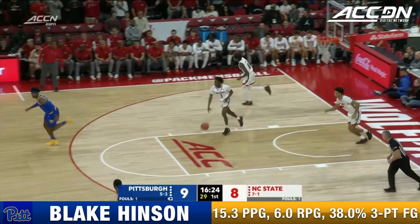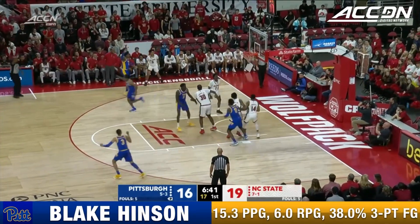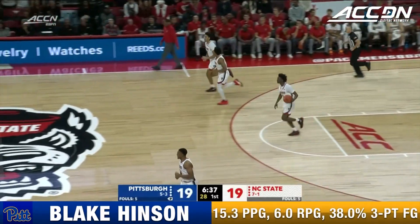The finish by Blake Hinson. You want to stop shooting threes and start pounding the ball inside or driving it. A catch-and-shoot three off the glass by Blake Hinson.